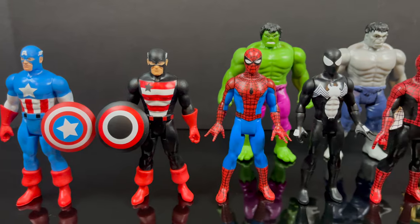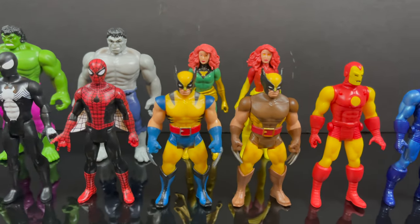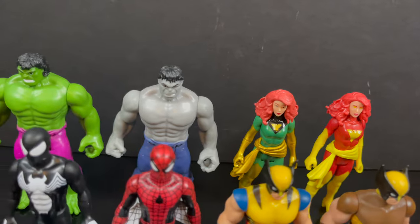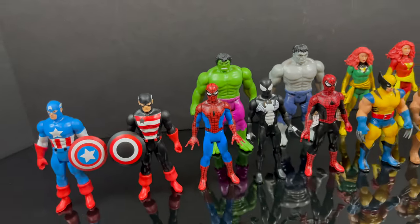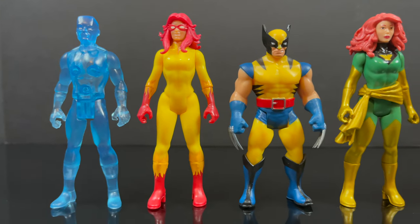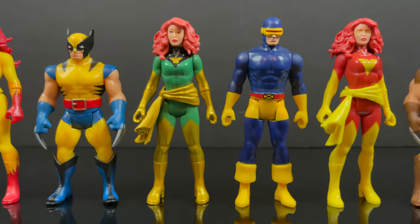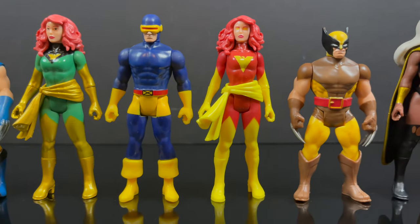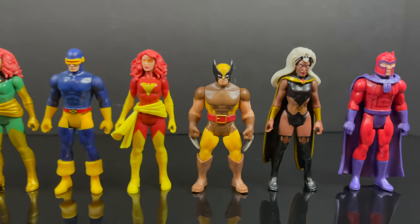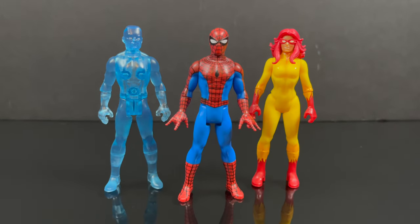I've got to give it to Hasbro — they didn't go too far with repaints. Some characters got direct repaints with a color change as a quick costume redo, but it worked out. Even when they reused bodies, they did a great job creating new characters rather than just repainting them. Another great aspect of Marvel 375 was the ability to build out certain teams. We didn't get to finalize all of them, but it was fun to see them encompass the full Marvel Universe — always happy to get classic X-Men, though a Jim Lee animated route would be welcome too.